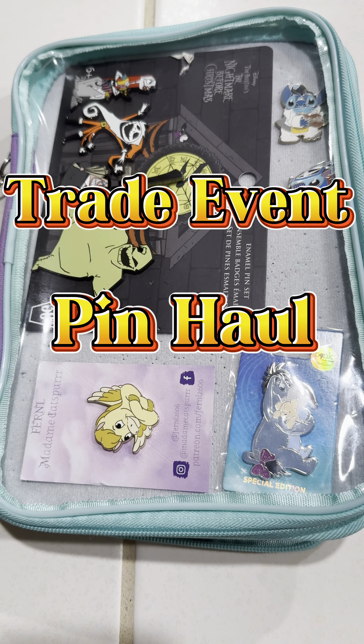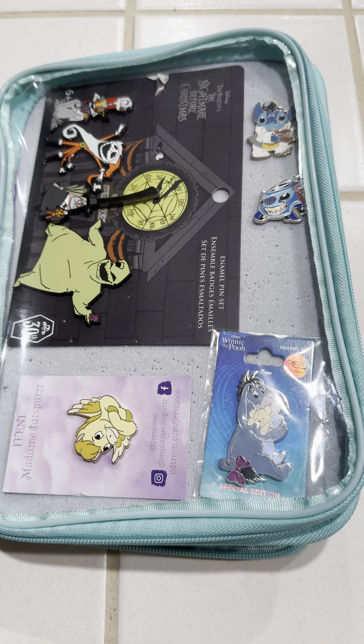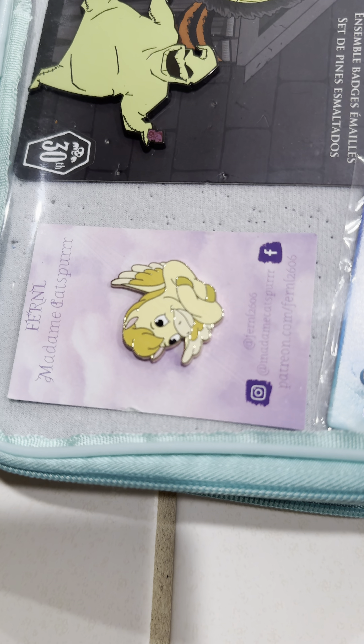I posted a picture of my traders earlier today but wound up trading a few more after the picture, and thought I would also take some time just to show all what I got.